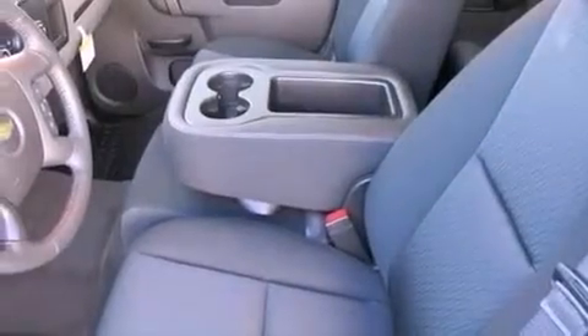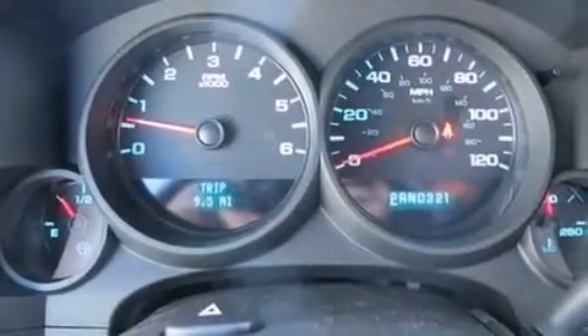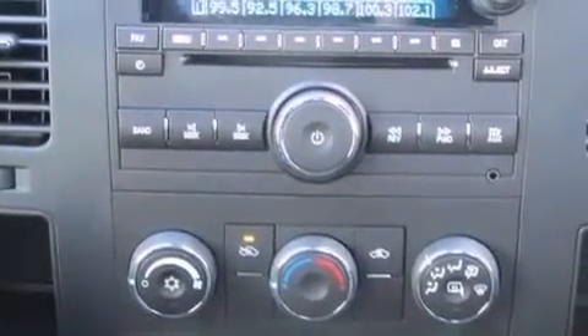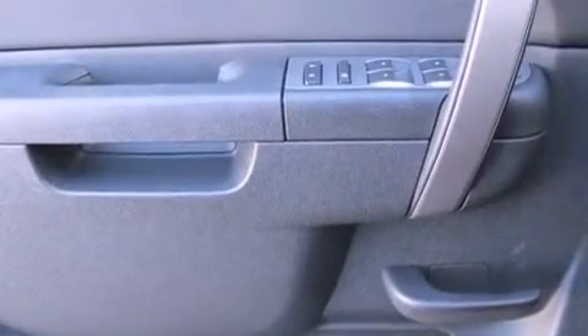The following features are also included: air conditioning with automatic climate control, cruise control, heated side view mirrors, a six-speaker audio system, variable valve timing, a passenger side vanity mirror, privacy glass, OnStar, a keyless entry system, and an auxiliary power outlet.